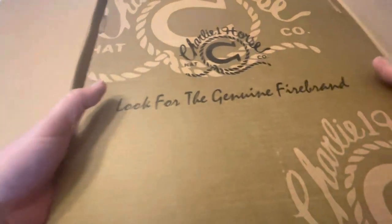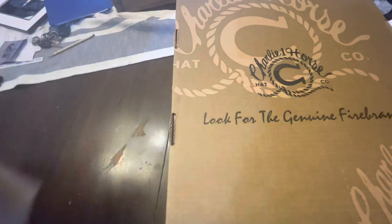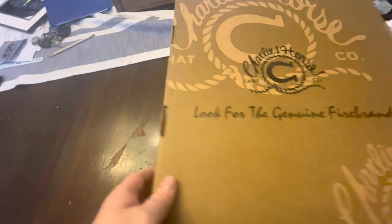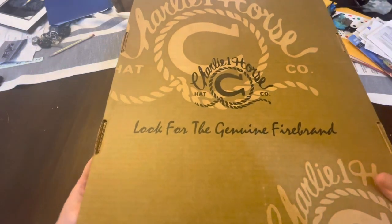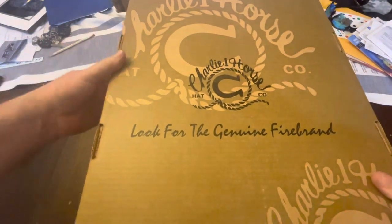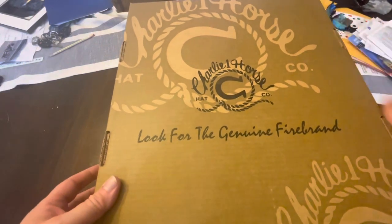So let's eliminate this bigger box here. You may have gotten a little snippet of what this is on the side there. This particular hat from Charlie One Horse is no longer in production.